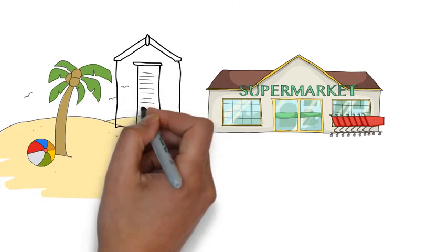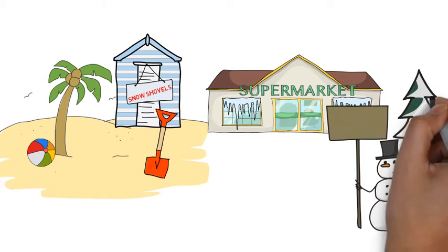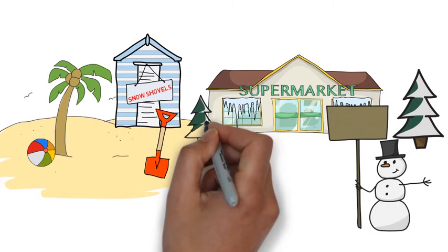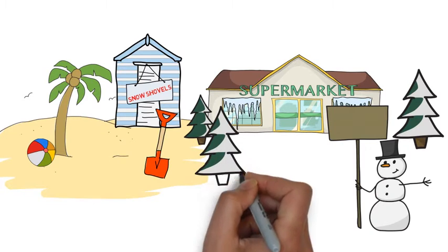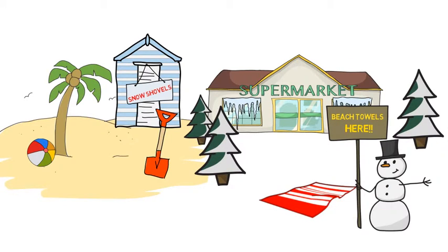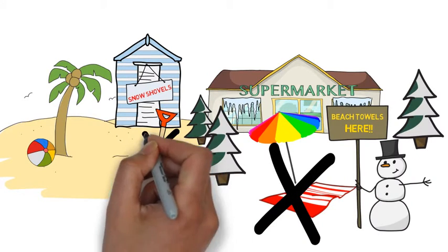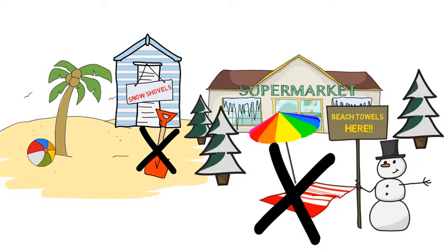We all know that snow shovels aren't going to sell in July, and that beach towels will bomb in December. But there's a lot more to seasonality and seasonal indexes than simple common sense. How can you improve your seasonal forecasting to make sure that you have the right product in the right place at the right time?